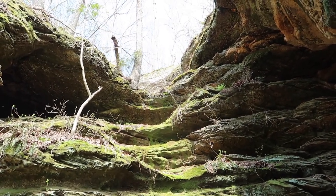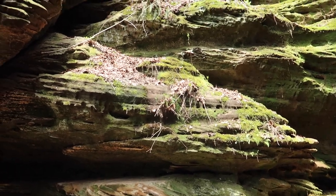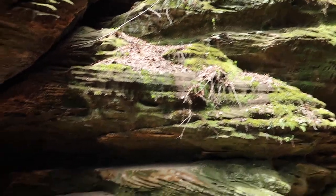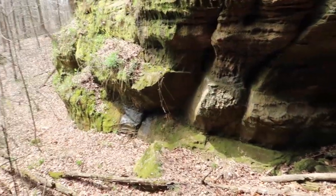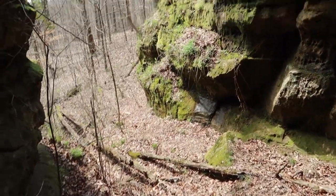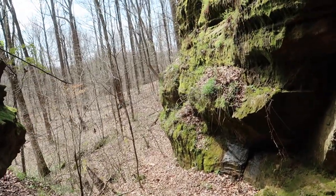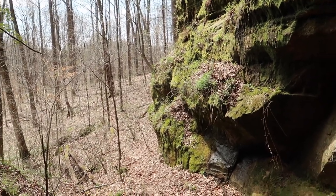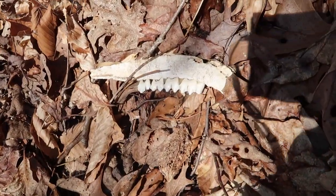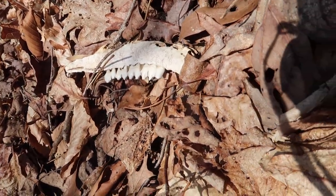The drone revealed that that is in fact not the arch, so I have to go down and around. I think I'm just too close to the other box canyon and didn't go far enough north. We'll give it another try. This doesn't give me good feelings — I think this is the last person that tried to find this arch.